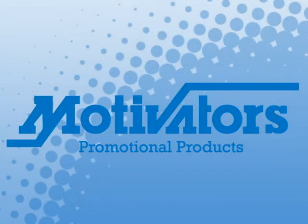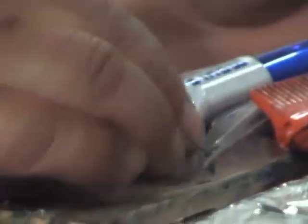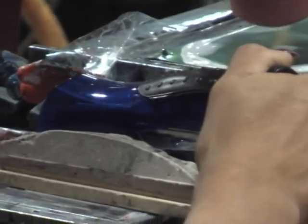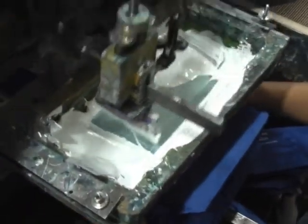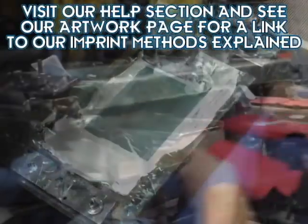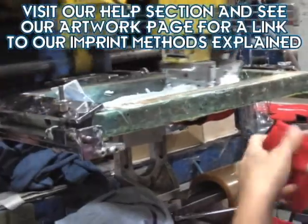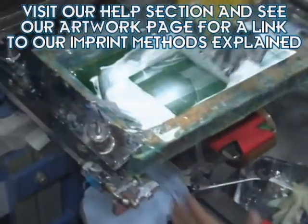Finally, you may be wondering what the imprint method has to do with your artwork. It actually has a lot to do with your options in many different regards. Some designs will benefit from the type of imprint method being used — for example, if you have a logo with several different colors or you want your design to be photorealistic, you'll want to look for an item that is printed with the four color process method. But our expert team will be happy to provide you with advice or suggestions if the imprint method may affect your design. You can also educate yourself on how each imprint method works by following the link from our Frequently Asked Art Questions to our Imprint Methods Explained page, and of course feel free to visit our help section at any time for any reason.